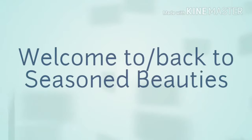Ladies and gentlemen of all ages, my name is Gina and I would like to officially welcome you or welcome you back to Seasoned Beauties. This channel is designed for women above the age of 40, but we don't discriminate — if we all keep living, we'll all reach that age. So welcome back or welcome to you all. Thank you for stopping by.